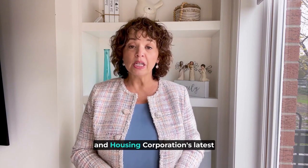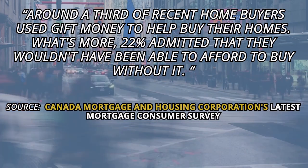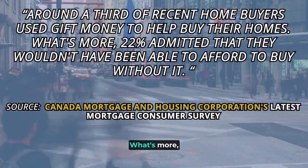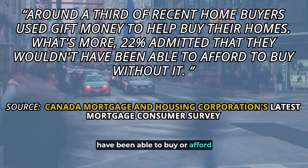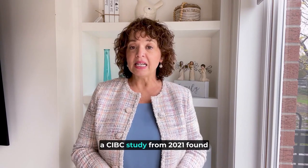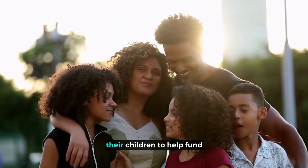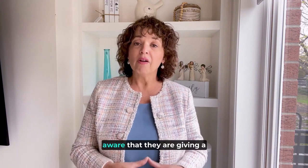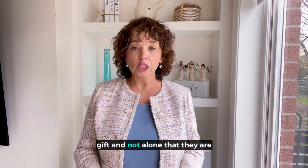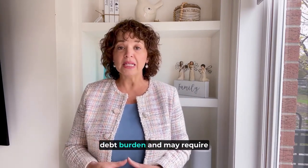According to the Canada Mortgage and Housing Corporation's latest mortgage consumer survey, around a third of recent home buyers used gift money to help buy their homes. What's more, 22% admitted they wouldn't have been able to buy or afford a home without it. A CIBC study from 2021 found that many parents are gifting increasingly large amounts to their children to help fund down payments. Just be sure your parents or other generous loved ones are aware they are giving a gift and not a loan, and that they are willing to put that in writing. A lender will want proof that this money isn't adding to your debt burden and may require documentation from your benefactors.